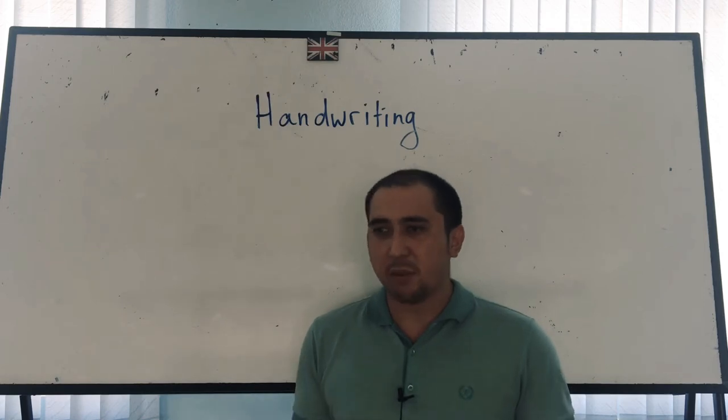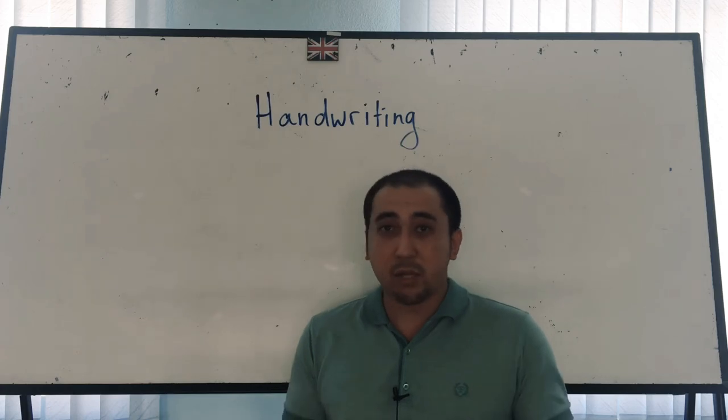Some candidates told me that their test was really easy but they didn't get the result they had expected. The reason can be their bad handwriting.